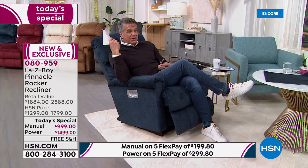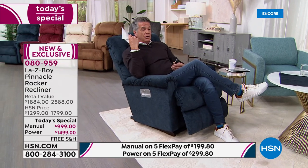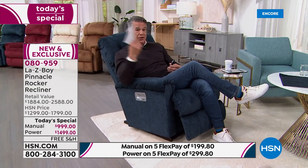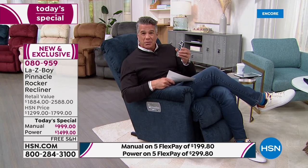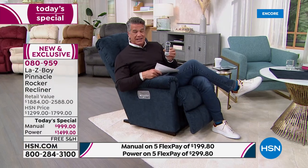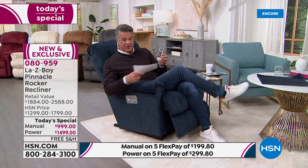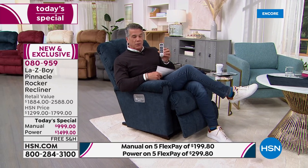The adjustable headrest is a big deal — my mom has power chairs but doesn't have that feature. Her husband has neck issues; being able to adjust that individually is huge. And why don't all remote controls have a locator beep? I can't tell you how many times I've asked where the TV remote is. We're already getting very busy — our La-Z-Boy chairs throughout the holidays we couldn't keep in stock.